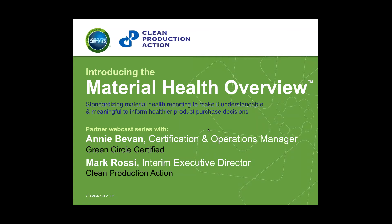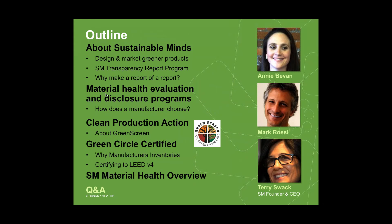There are a lot of choices for manufacturers today to learn about the material ingredients in their products and what they can do to improve them. There are a lot of ways manufacturers can report in the marketplace, and this series has been about understanding a variety of those options — those programs and tools — that can help manufacturers understand the material ingredients in their products, the potential toxic elements and hazards, what they can do to improve, and how they use that information in reporting.